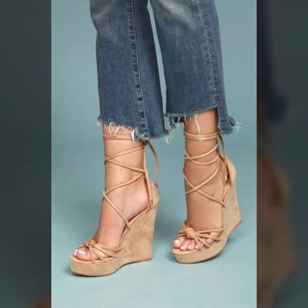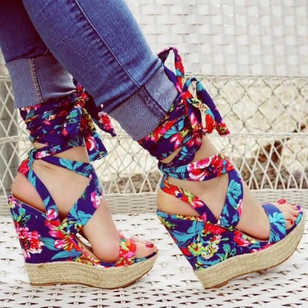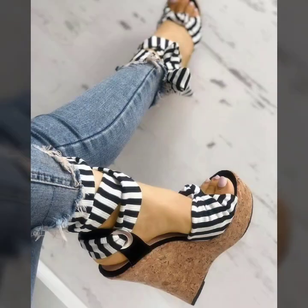So in this video you are gonna get the ideas of the most beautiful, most stylish wedge heel sandals. These are all so beautiful, these are all looking so unique. So for those girls who love to wear wedge heel sandals, this is a very nice collection for them. I hope that they will love this collection.